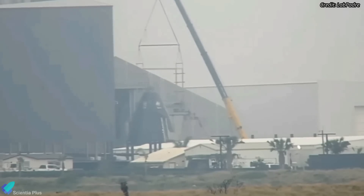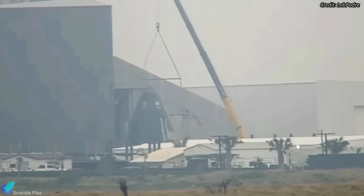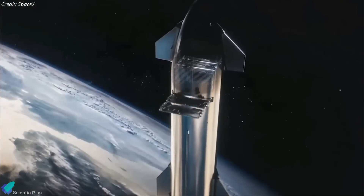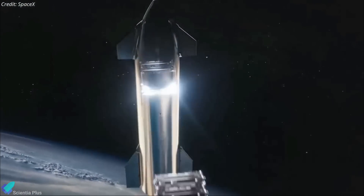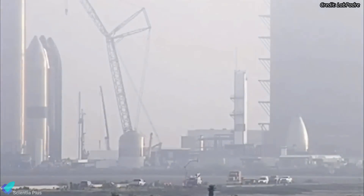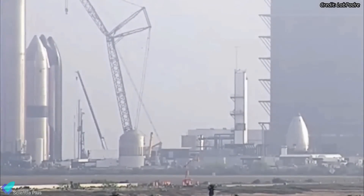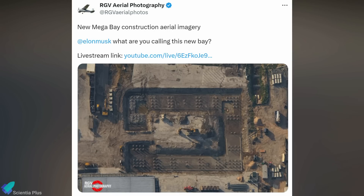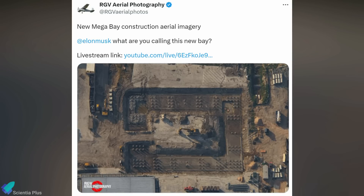Starship 31's payload bay section recently received a Starlink satellite dispenser. The dispenser will deploy second-generation Starlink satellites into orbit during Ship 31's orbital mission. SpaceX is also constructing a tall vertical tent near the mega bay, most likely a payload integration facility. The piling work for the tent has been completed, and the concrete work has started recently.